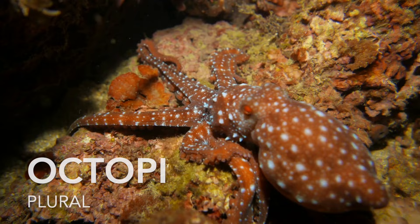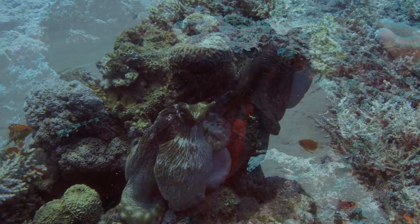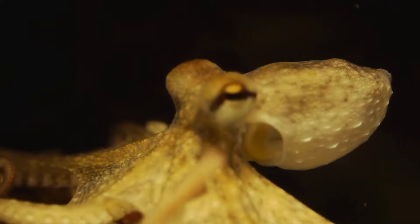Octopi possess a highly developed nervous system, allowing them to exhibit complex behaviours. Despite their intelligence and agility, octopi are relatively short-lived creatures, with most species having a lifespan of just a few years.